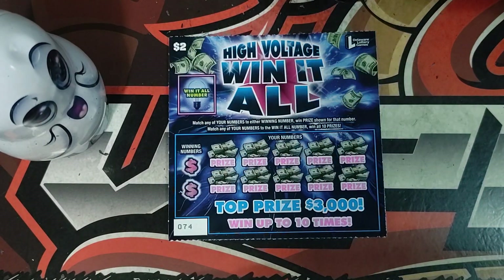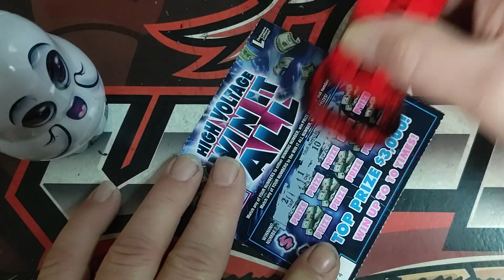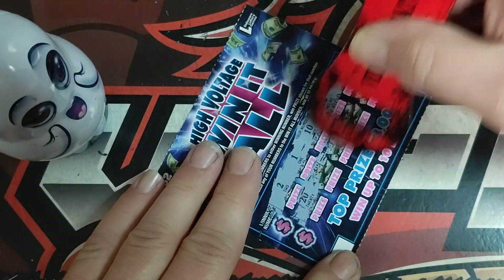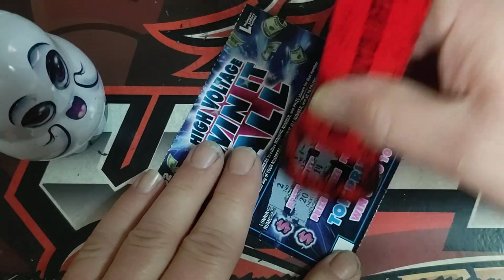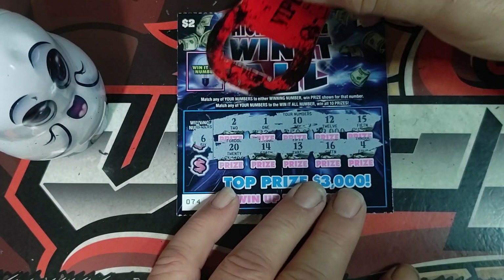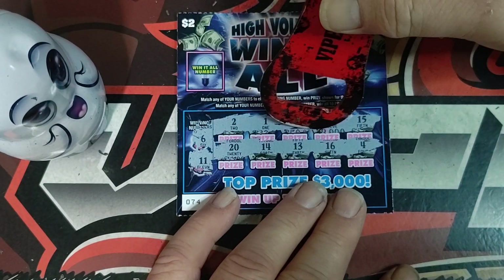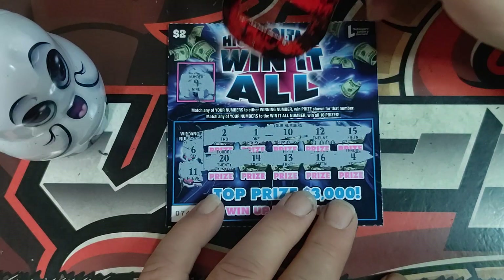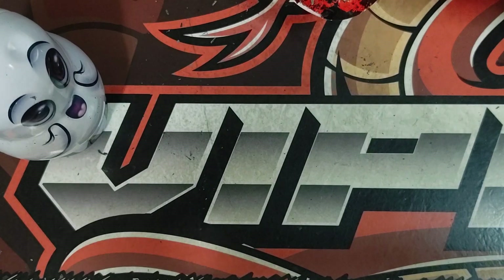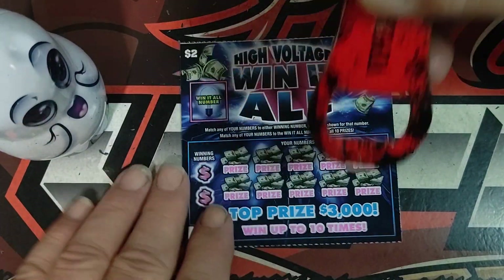Three of these left. Ticket number 74 — got number six, number eleven. Win-all number is nine and I don't see anything on that one. Kind of rough. These are one for four dollars sixty.